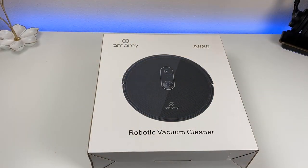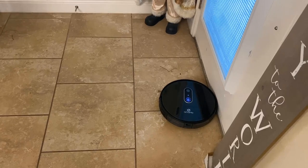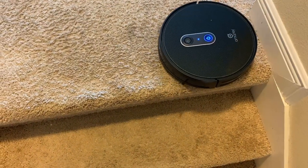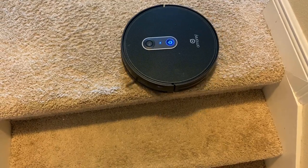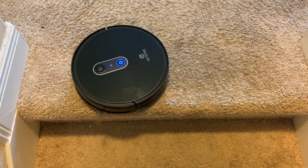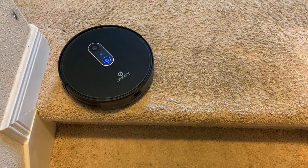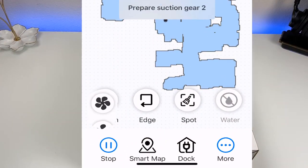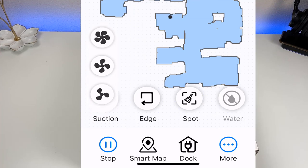If the vacuum sees a wall in front of it, it'll stop and take another path. If you have stairs and it runs to the edge, sensors on the bottom will make it stop and turn around — you don't want to lose a couple-hundred-dollar vacuum down the stairs on the first run. The smart app lets you set up to four different cleaning modes, which we'll cover in the app section.